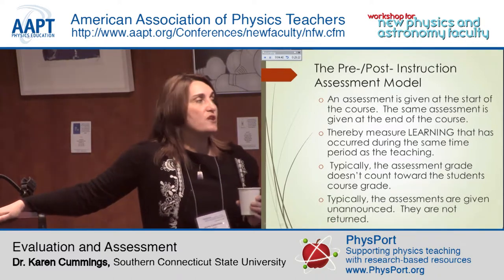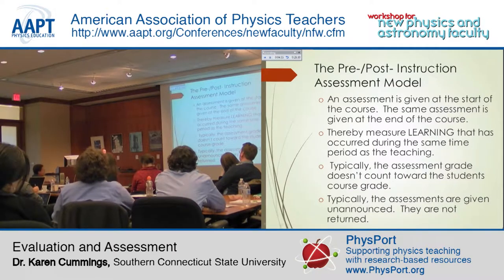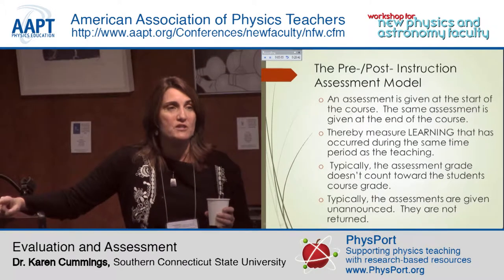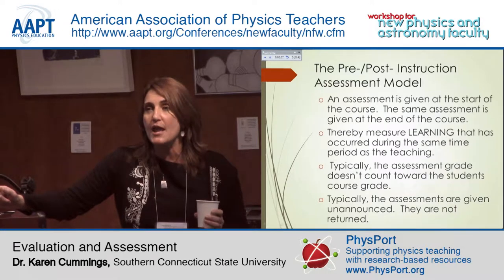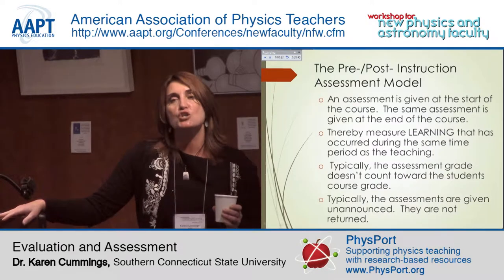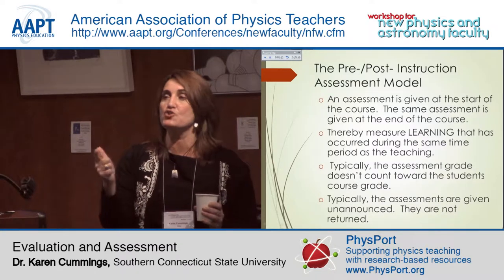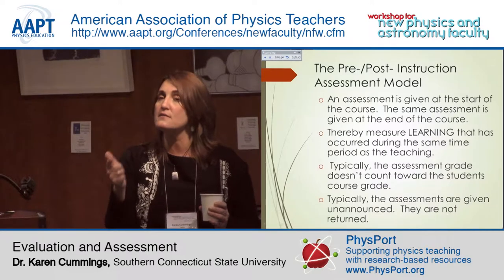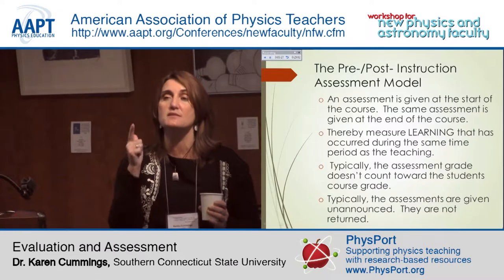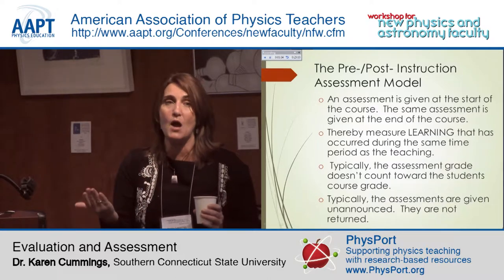Typically these assessments are given unannounced — both the pretest and the posttest are unannounced. One thing that's really important is that these assessments are not returned, because these are research tools. If you return them at many institutions, they will be archived at the fraternity houses, scanned, and posted on the web. Not grading them and not returning them allows them to stay viable instruments for assessment.